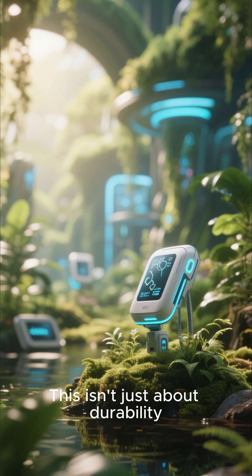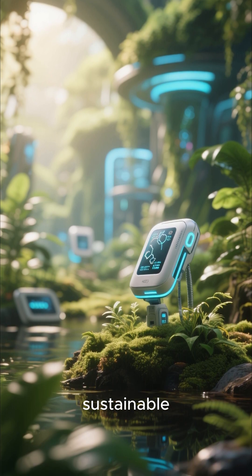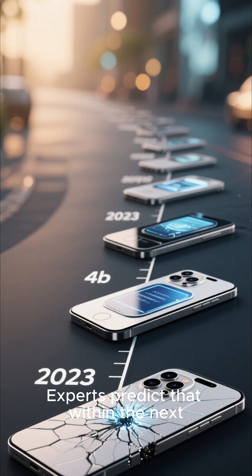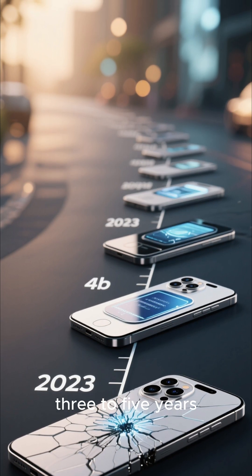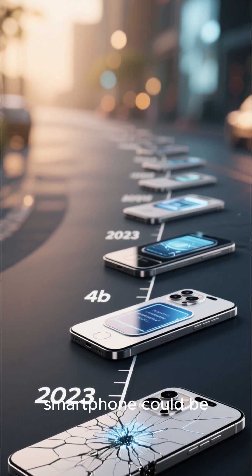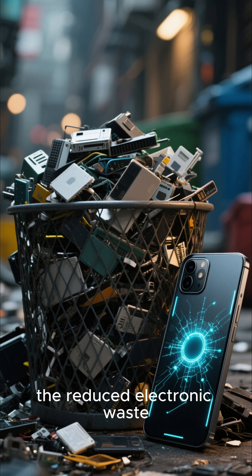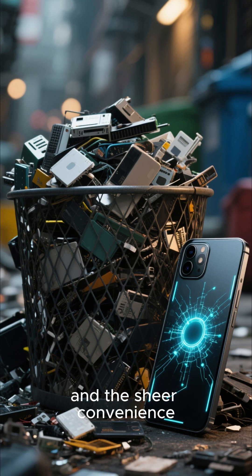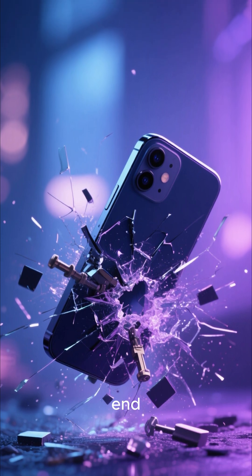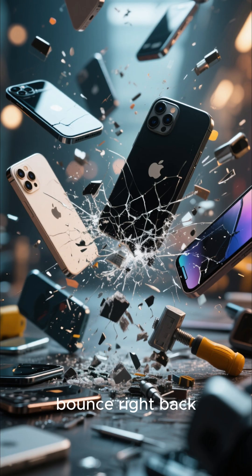This isn't just about durability — it's about making our devices truly resilient and sustainable. The impact of this technology is huge. Experts predict that within the next three to five years, this could become standard, meaning almost every smartphone could be practically unbreakable. Think about the savings, the reduced electronic waste, and the sheer convenience. The era of fragile screens is coming to an end. We're stepping into a future where our tech can truly take a beating and bounce right back.